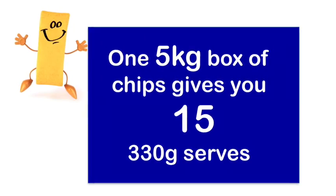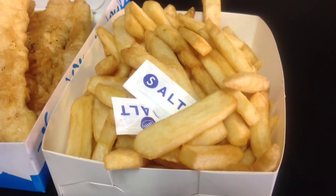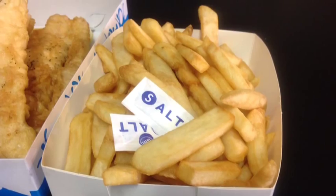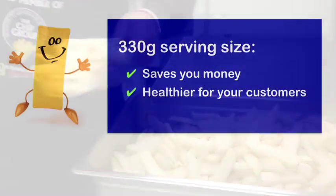Check that your staff consistently give a 330 gram serve of chips. If your serving sizes are bigger than 330 grams, just gradually reduce the size of your serves and your customers probably won't even notice. Even taking three chips off your serving size is a step in the right direction.